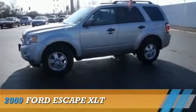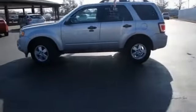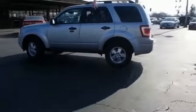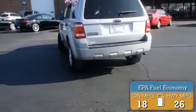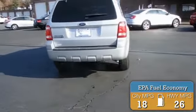Presenting the 2009 Ford Escape. It's powered by a 3-liter, 6-cylinder engine and an automatic transmission. Great fuel efficiency saves you money by requiring fewer trips to the gas station.